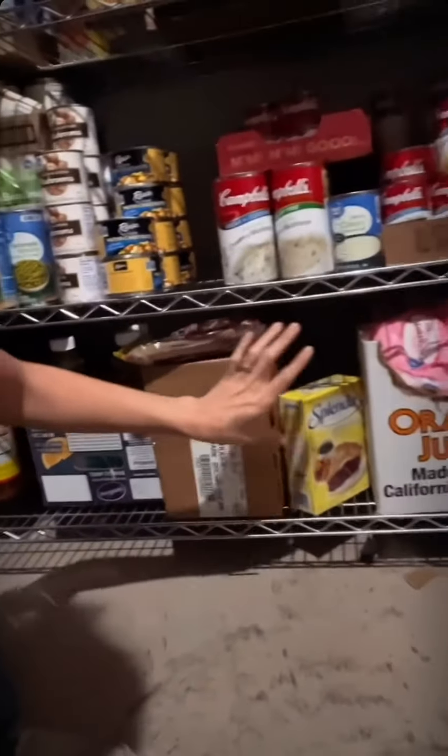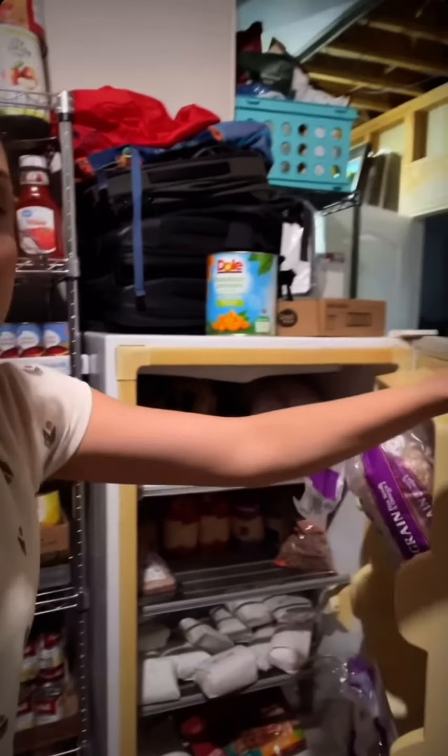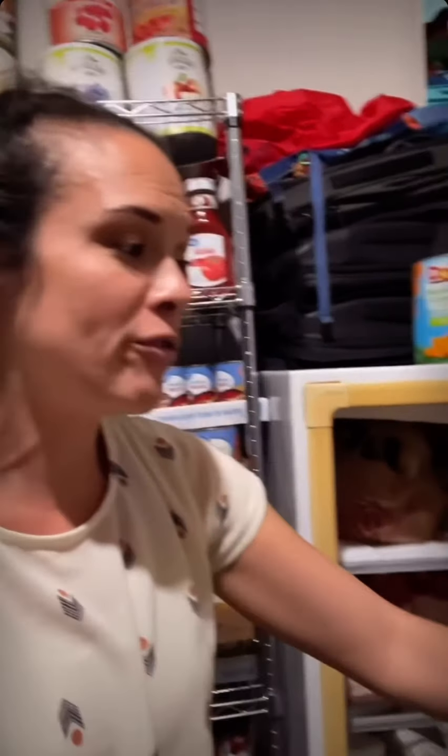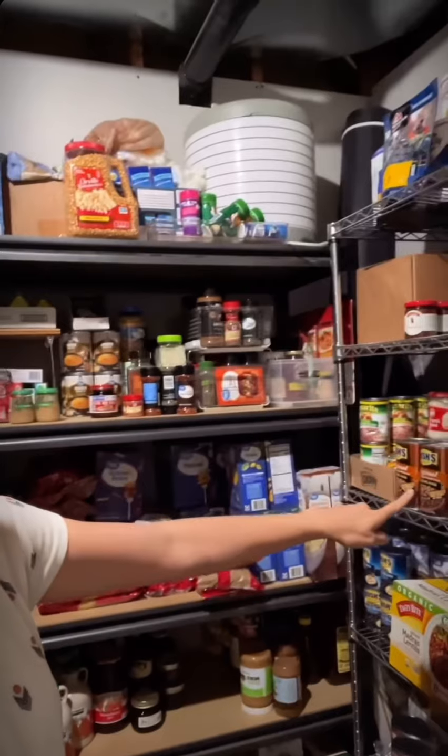Down here we've got pickles, vinegar, oils - apple cider vinegar, oil, coconut oil, lots of oils. We've got brown sugar and powdered sugar. Right next to this we have our standing fridge, which holds a lot of things we frequently use: bread, cheese, meat, tortillas, and pepperoni.